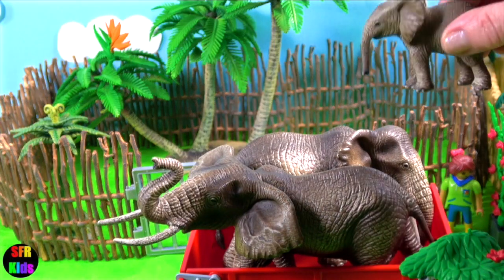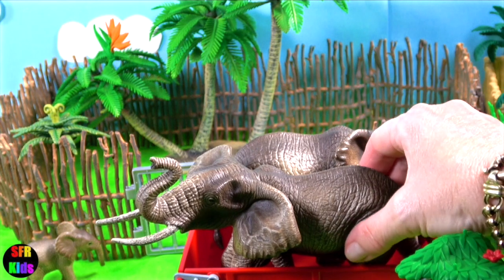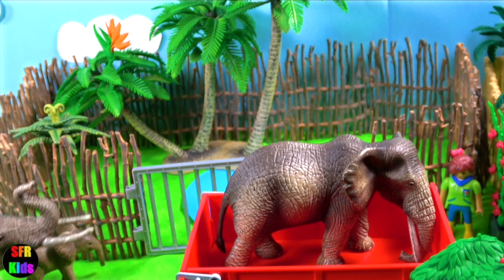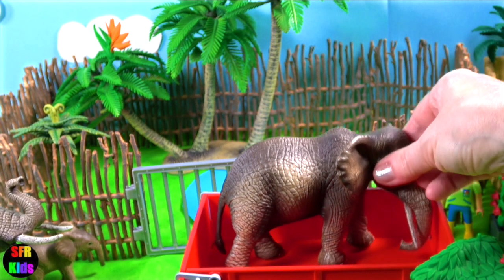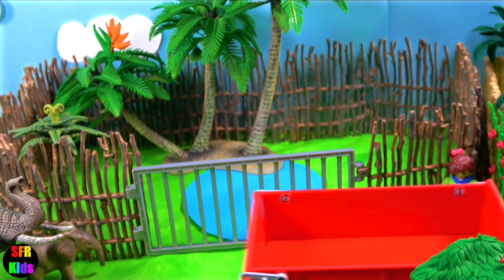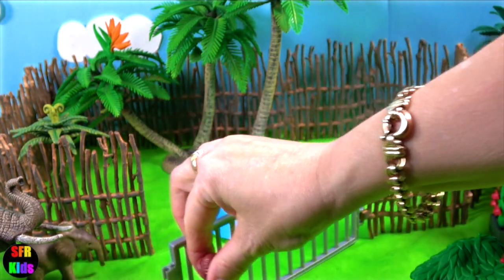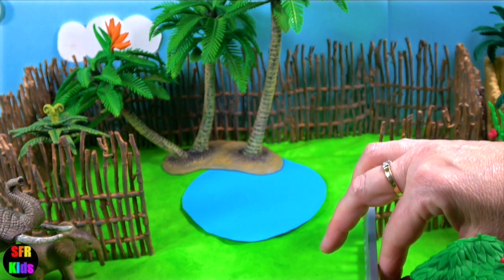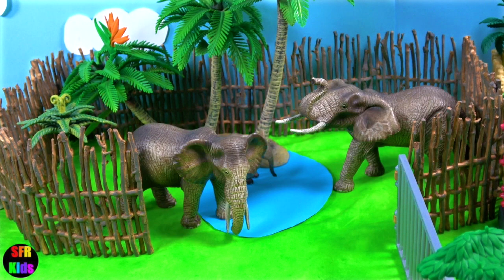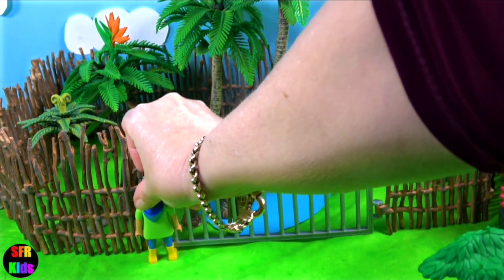Some African elephants and a calf. Their large ears help to reduce body heat — flapping them creates air currents and exposes the ear's inner sides, where large blood vessels increase heat loss during hot weather. A female elephant is called a cow. African elephants live in family units comprising several adult cows, their daughters and their sub-adult sons, each led by an older cow known as the matriarch.